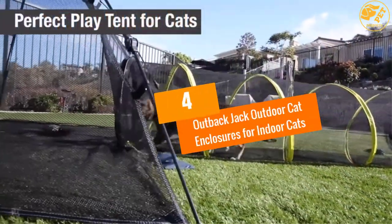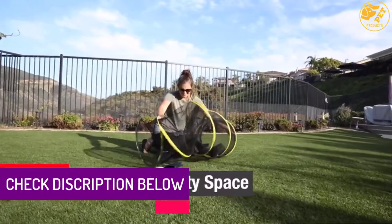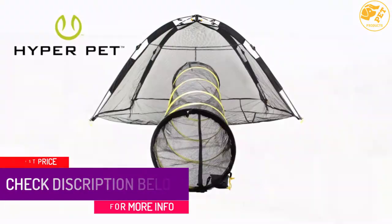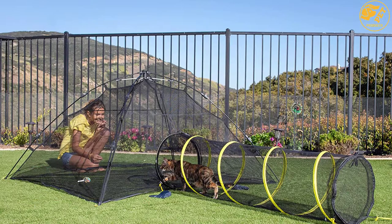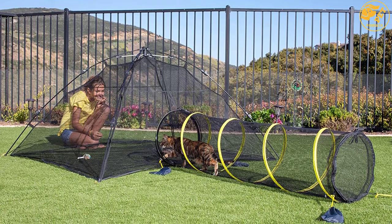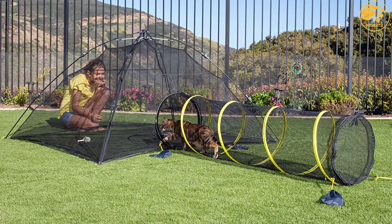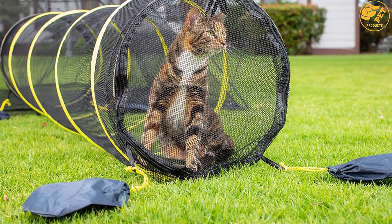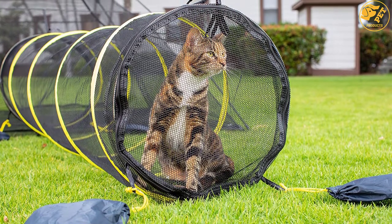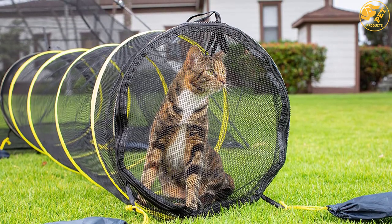At number 4: Outback Jack Outdoor Cat Enclosures for Indoor Cats. Do you need a pet playpen for your indoor cats to play safely outside in the sun? It is perfect on your lawn, deck, and balcony. Gives your cats an all-around view of nature on a sunny day as it is made of breathable, visible mesh fabric. The mesh protects the cats from irritating bugs and brings them close to nature. It is easy to clean up and has plenty of space for toys and maximum playtime for cats to run, pounce, chase, and tumble. It features a lightweight and foldable design to fit in a carry bag for convenient storage and travel.